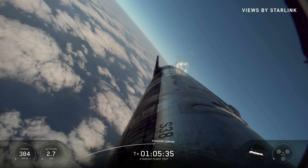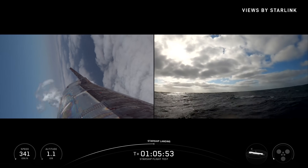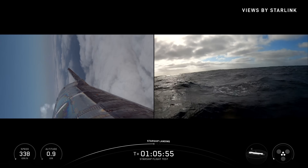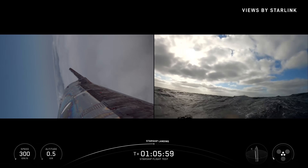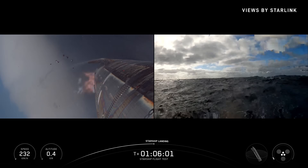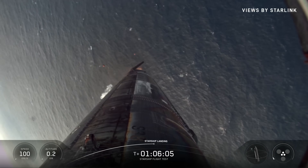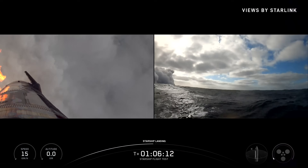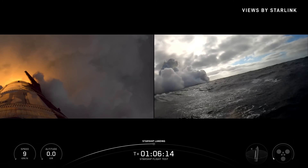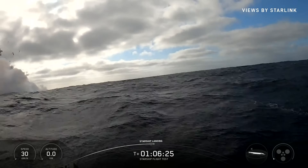As it dropped below the clouds, Starship had slowed to just over 300 kilometers per hour. Then mission control called out landing burn startup — the three center Raptor engines roared to life, swinging the vehicle's base around to reorient it vertically. In a controlled descent, Starship began lowering itself toward the ocean. In the final moments, SpaceX switched to a buoy-mounted camera, capturing the dramatic splashdown, followed immediately by a large explosion.